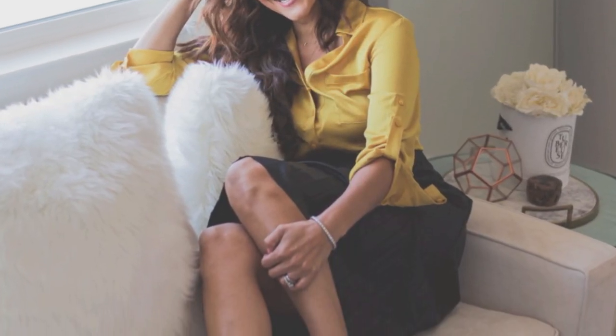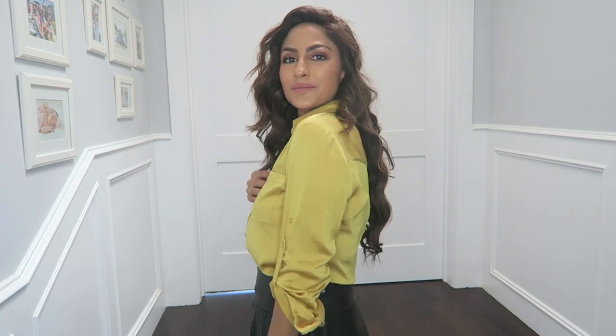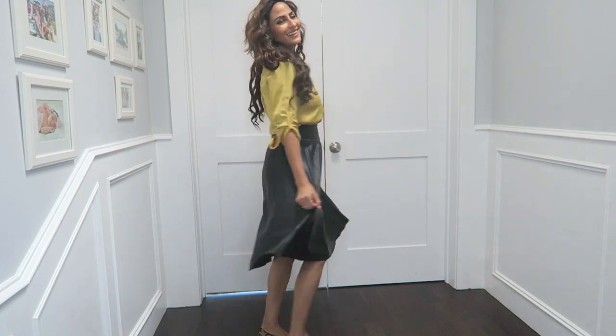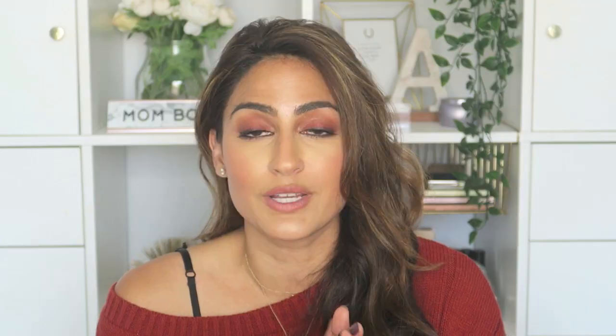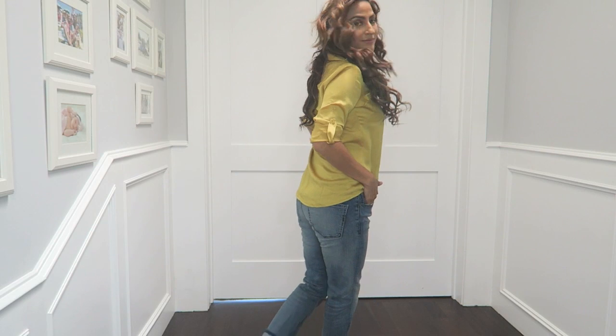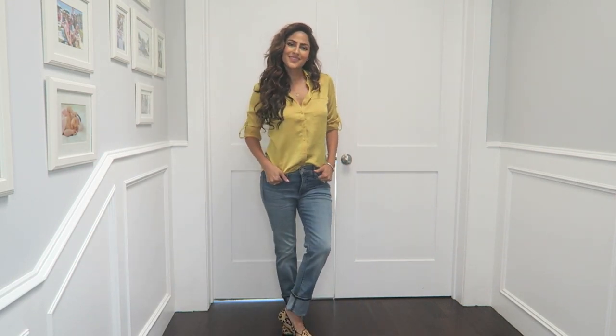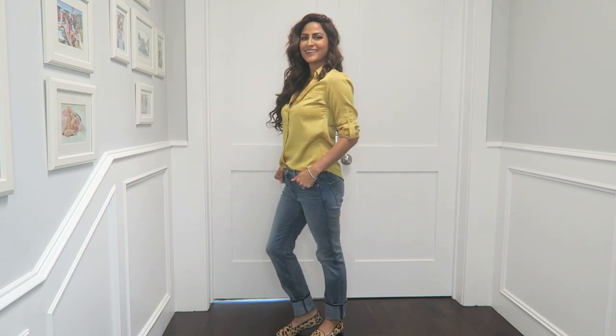Now I'm going to show you guys how I put everything together and really make it work from day to night. With this button down, I love that it has a nice satin finish — it just looks really luxe but you can easily dress it up or down. I'm pairing it with a pleather pleated skirt which I think is perfect for the office. You can tuck it in, make it a little more high-waisted, add some flats. But you can also dress it down with jeans — tuck in the front, leave the back out, or tie up the front and make it a little more casual. I love that I can wear this in the office or on the weekend, and the color makes it more festive for fall.